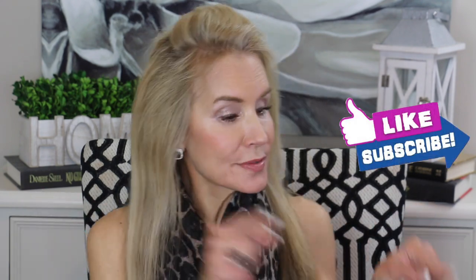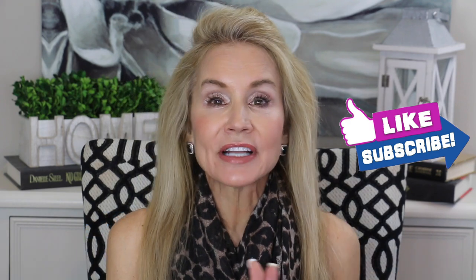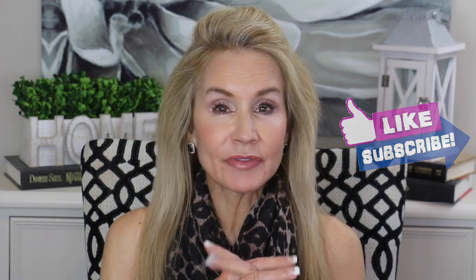If you're not a subscriber and you're interested in all things anti-aging for us 50-plus beauties, I hope you subscribe. When you click that little bell, that sends you email notifications of my future videos.